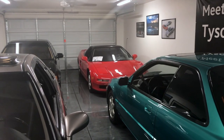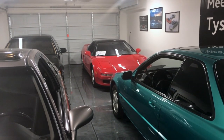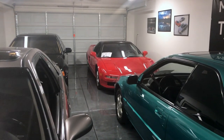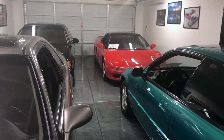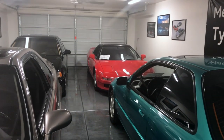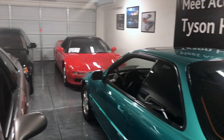The red rocket back there is a '92 NSX in Formula Red. I've had that for about seven or eight years now — it was originally a 30th birthday present to myself. I pulled the trigger on it two weeks before my goal, and it regularly gets driven across country for big club events.